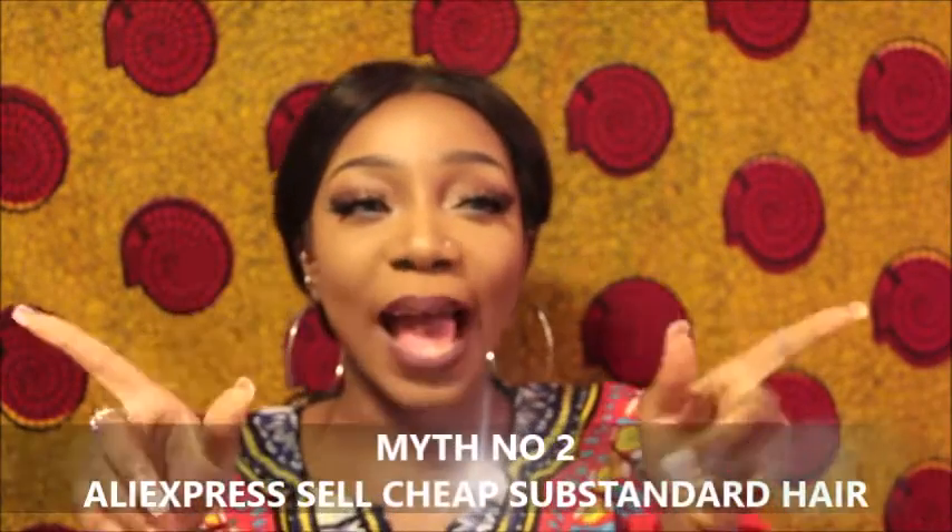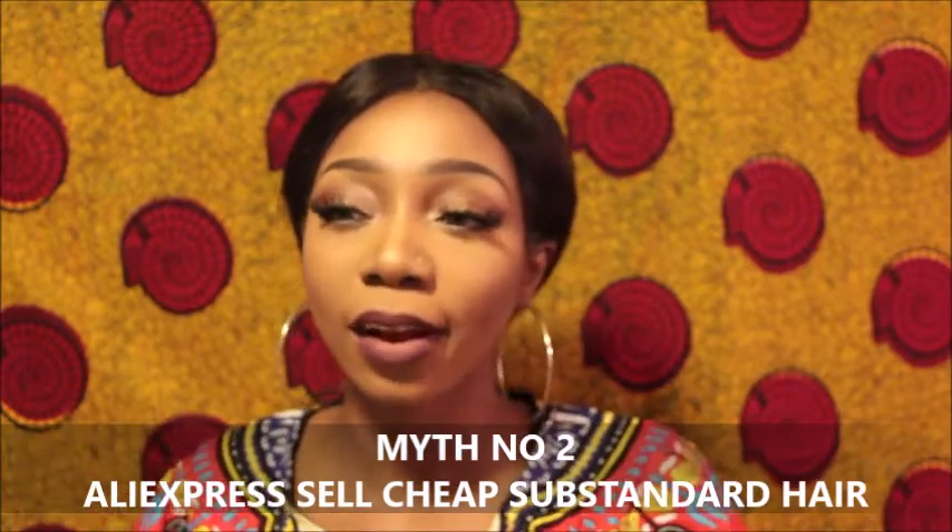Myth two: AliExpress sells bad, cheap, substandard human hair. That is also a really, really misinformed statement. That's because the vendors on AliExpress that sell hair sell in wholesale — they're not retailers. They get it straight from the source, process it, and sell it to retailers or direct consumers. That's why AliExpress hair is cheaper than normal hair — the role of the middleman is eliminated. It goes from wholesale warehouse straight to the buyer's hands.